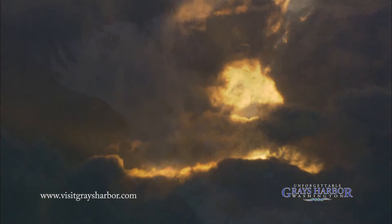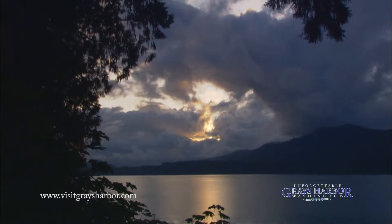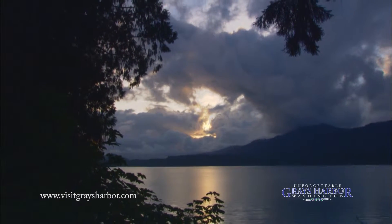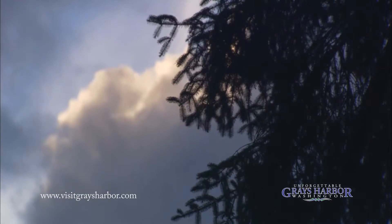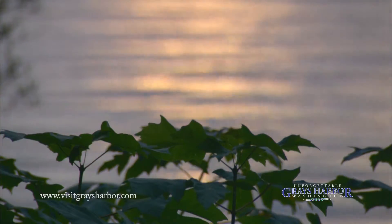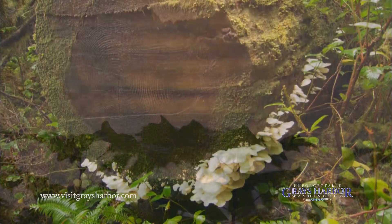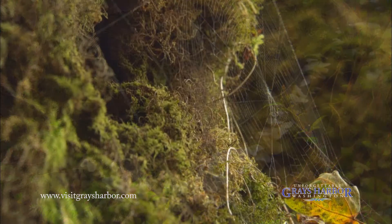It's interesting that I think a lot of people, even from Washington State, don't realize that there are rainforests here on the Olympic Peninsula. It's like walking into the Garden of Eden for me. This is gorgeous — this is like falling into heaven.